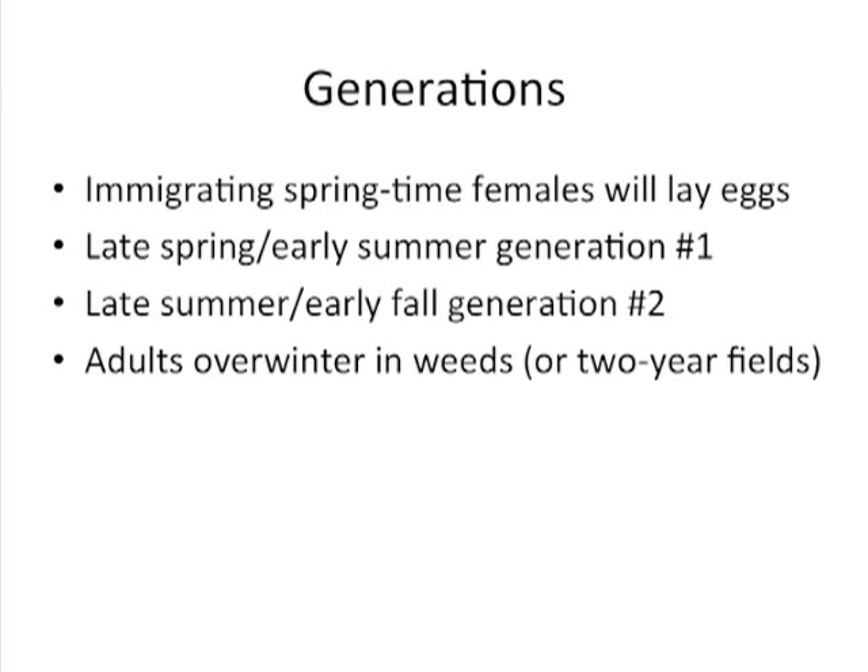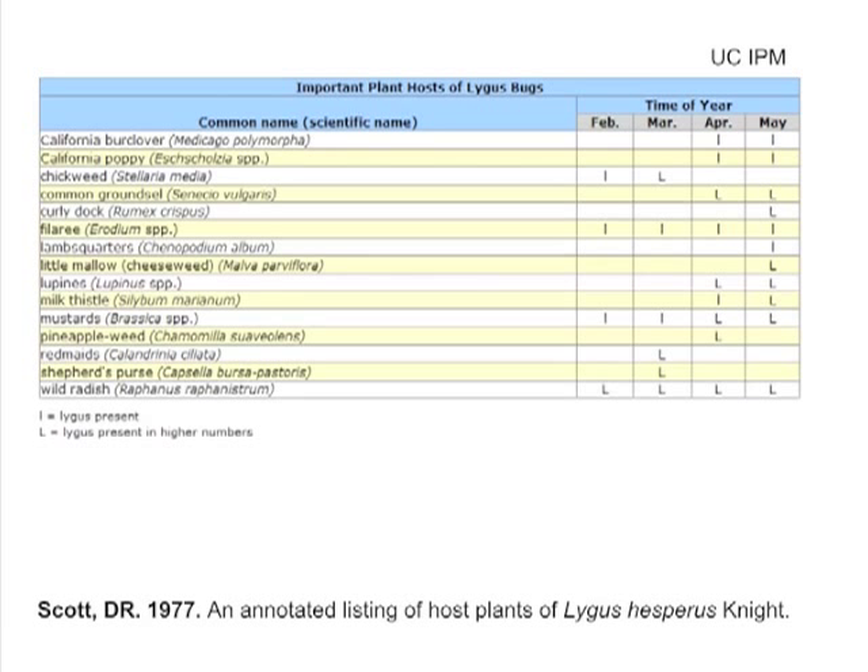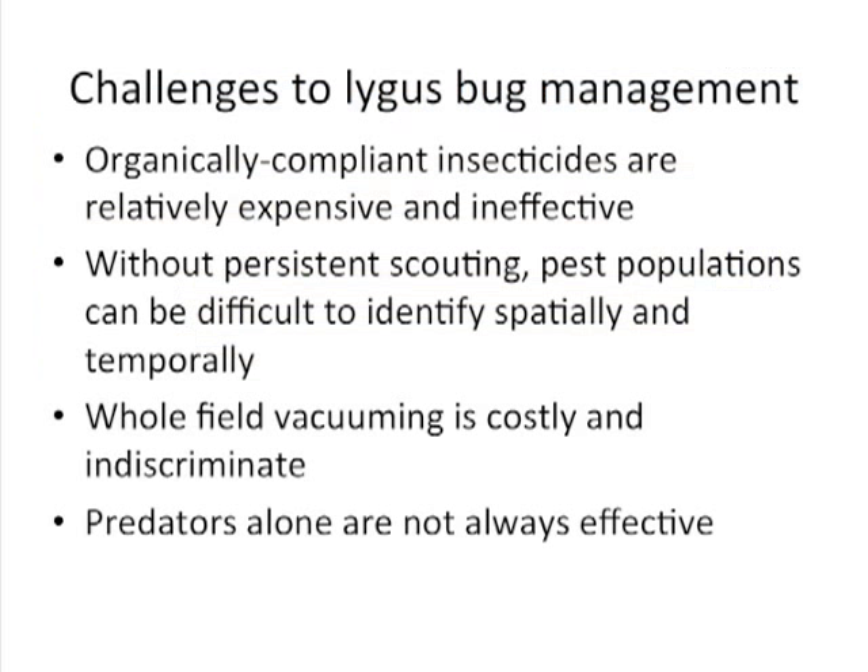This next slide is an abbreviated list of plant hosts that lygus bugs are capable of utilizing for food. A complete list done by Scott in 1977 shows that Lygus hesperus can feed on over 200 different species of plants — it is a true generalist capable of utilizing many different sorts of plants and plant parts for food. This is important as it relates to strawberry biology and plant host preference.